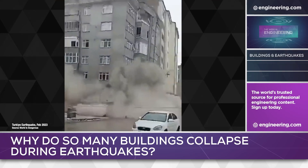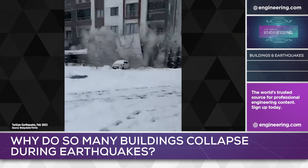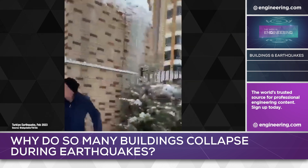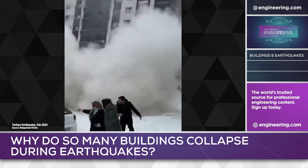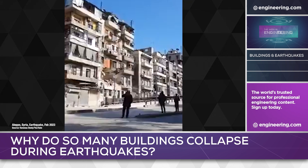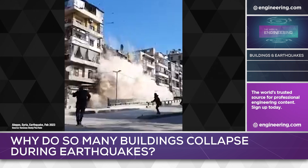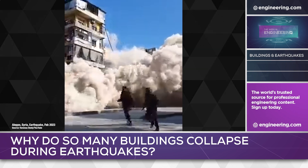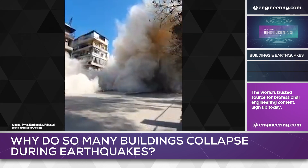We've all seen the images from the February 6th earthquake in Turkey and Syria, and as of now, the death toll is estimated at over 41,000. The quake carried a moment magnitude of 7.8, although this figure has been commonly reported by the mass media as a Richter scale measurement. In fact, two earthquakes occurred nine hours apart within 60 miles of each other in Karamamares province near the Turkish-Syrian border. It's the worst earthquake in Turkey since 1939 and the deadliest globally since the 2010 Haiti earthquake.